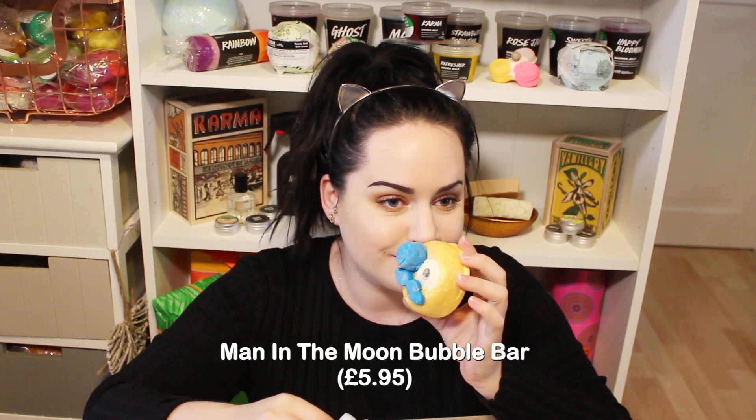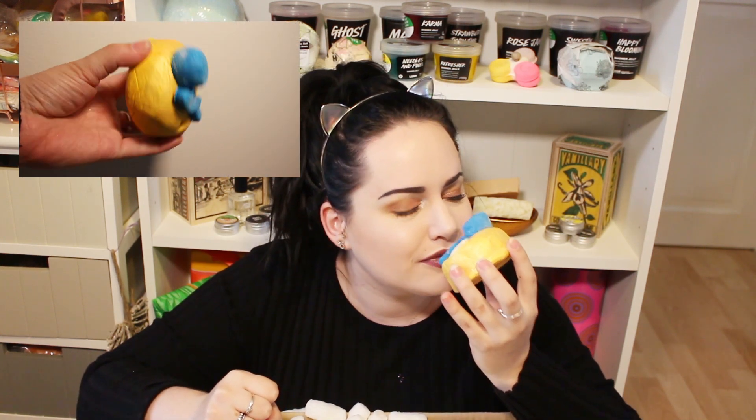Let me know what you guys think of these new naked products in the comments below. Next up is the Man in the Moon bubble bar, which is Calacas-scented. I love Calacas so much - this is amazing, look how cool it is! It smells so good. The Calacas scent is very popular - a lovely lime sweet scent. It's gorgeous and a really good size. I'm so happy there's a bubble bar that smells like Calacas!